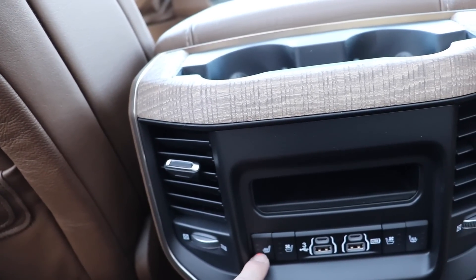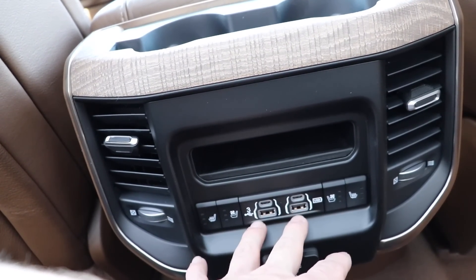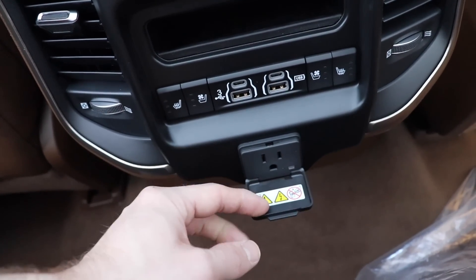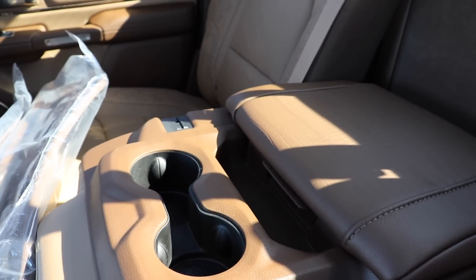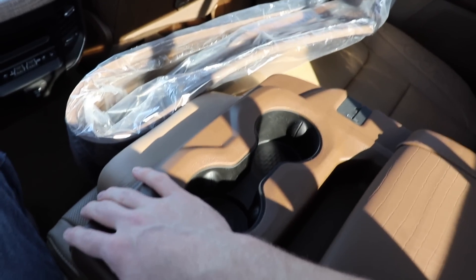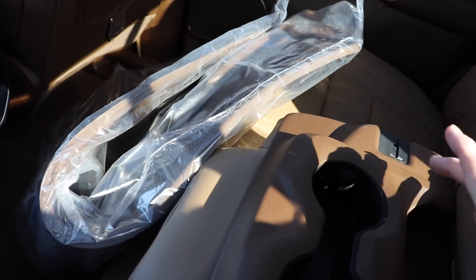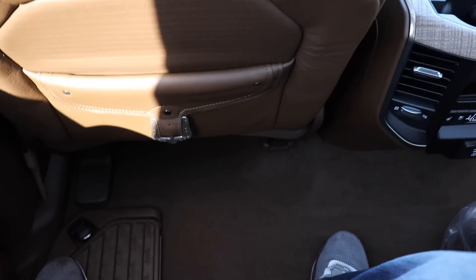These seats are heated and ventilated. You also have more USB Type-C and regular USBs as well as a 115 volt outlet right there. You pull the center jump seat down and you have even more cup holders and storage in the back too. Very nice, generous sized arm rest — most trucks give you a much smaller cup holder and arm rest, so having one this size is absolutely amazing. To put it up is very easy.